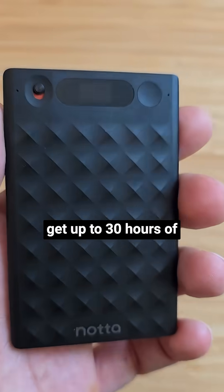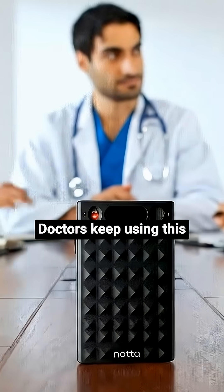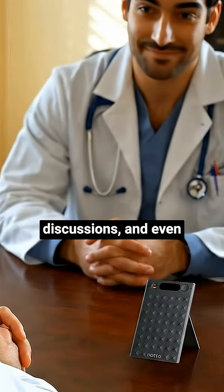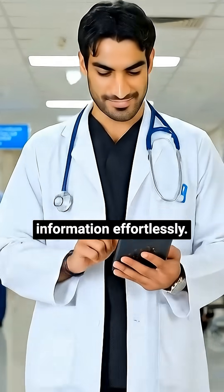With Nota Mimo, you get up to 30 hours of uninterrupted recording. And here's what most people don't realize — doctors keep using this even after they graduate. My colleagues continue to use it during their clinical meetings, case discussions, and even patient consultations to capture and organize critical information effortlessly.